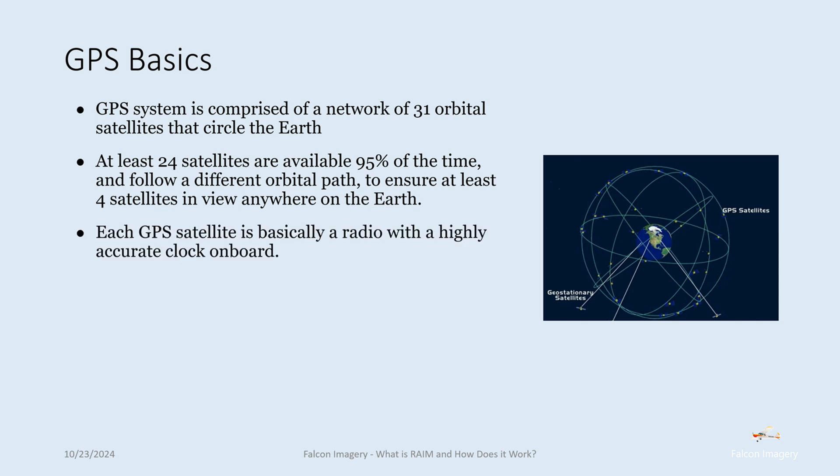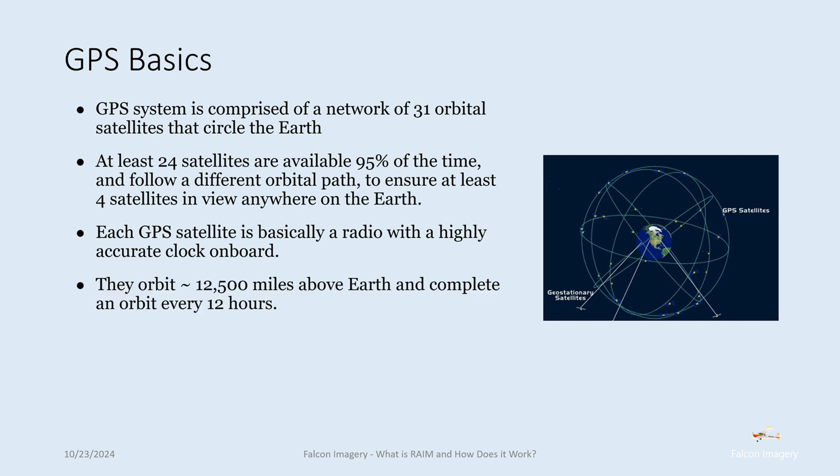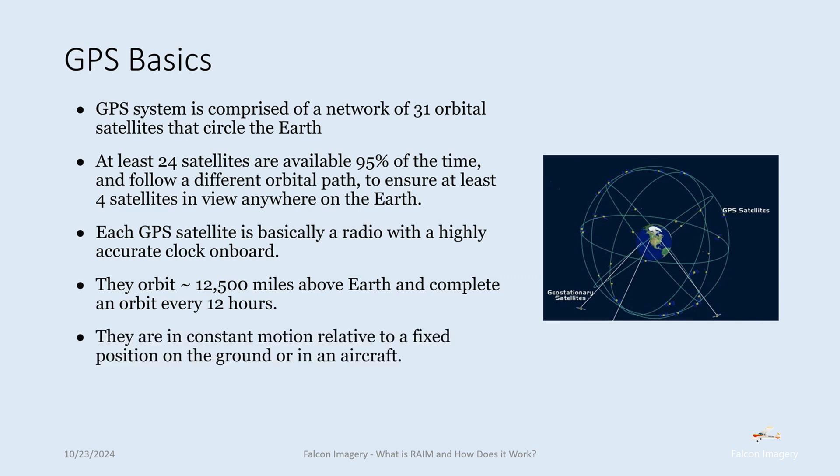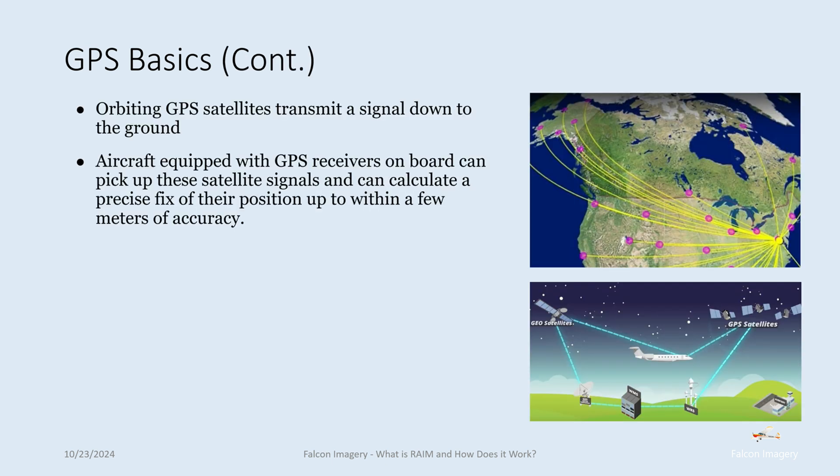Each GPS satellite is basically a radio with a highly accurate clock onboard. These satellites orbit the Earth about 12,500 miles above the Earth and complete an orbit every 12 hours. They're in constant motion relative to a fixed position on the ground or in an aircraft. Orbiting GPS satellites transmit a signal down to the ground, and aircraft equipped with GPS receivers can pick up these satellite signals and calculate a precise fix of their position up to within a few meters of accuracy.